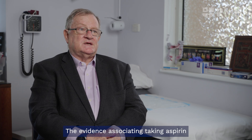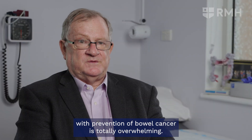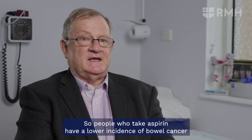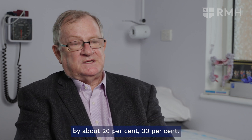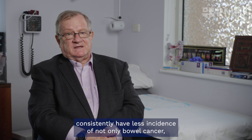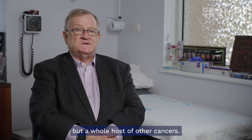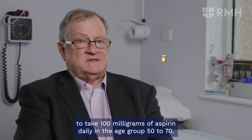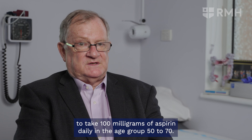The evidence associating taking aspirin with prevention of bowel cancer is totally overwhelming. People who take aspirin have a lower incidence of bowel cancer by about 20–30%, and those who take aspirin consistently have less incidence of not only bowel cancer but a whole host of other cancers. There is a national recommendation in Australia for all Australians to take 100mg of aspirin daily in the age group 50 to 70.